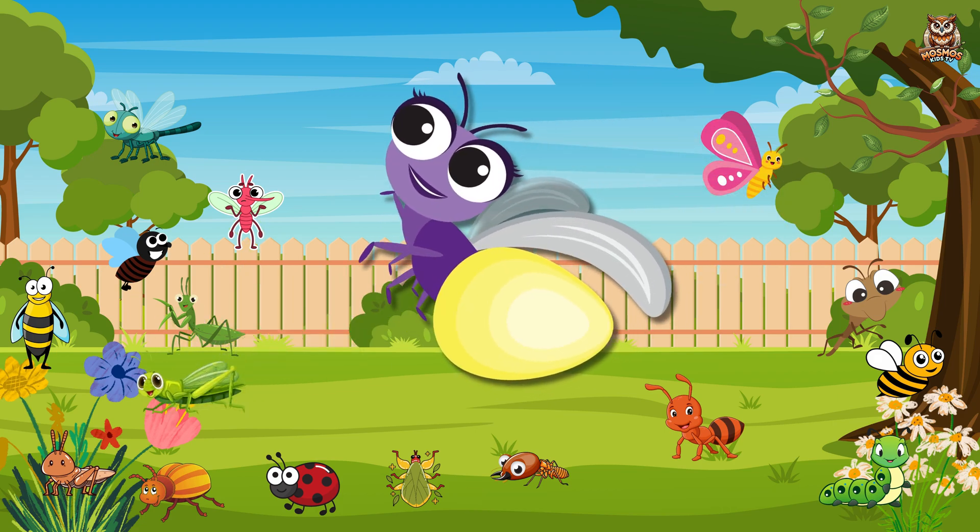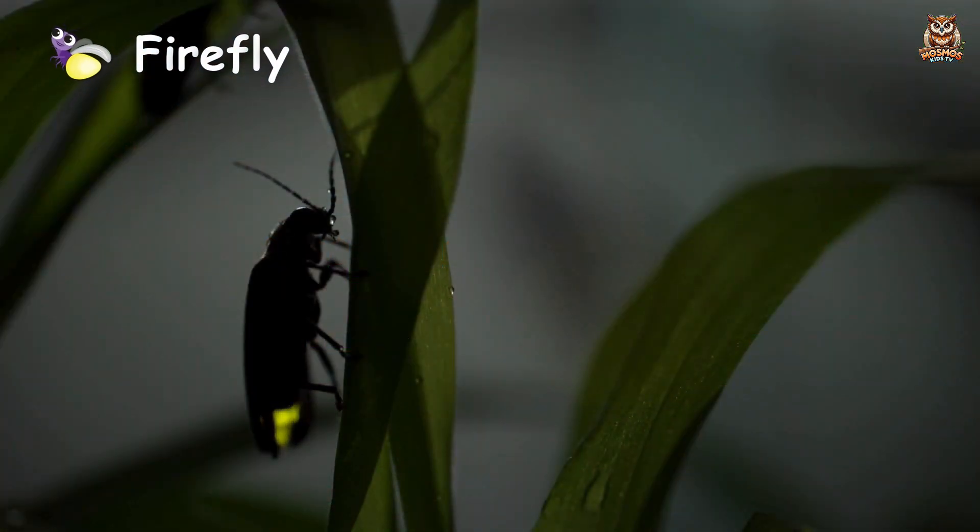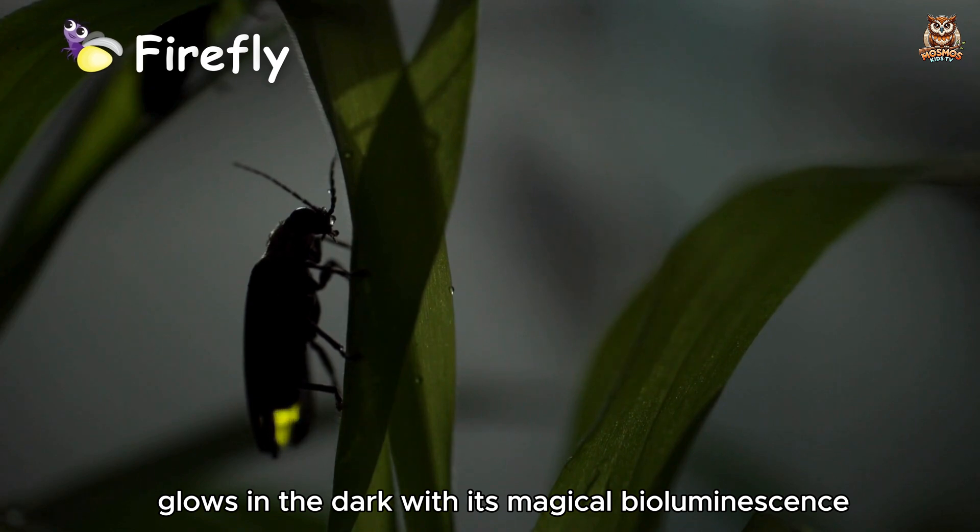Firefly. Glows in the dark with its magical bioluminescence.